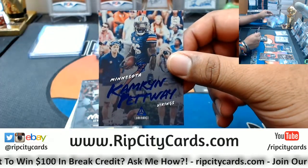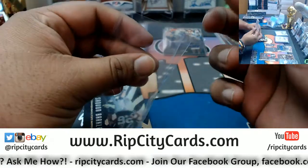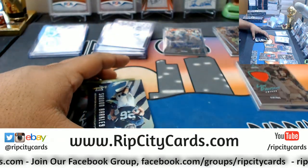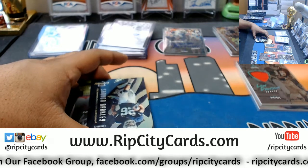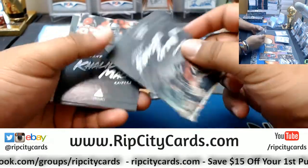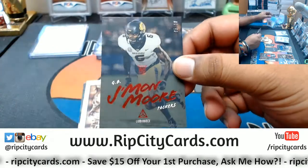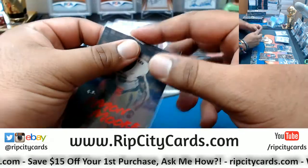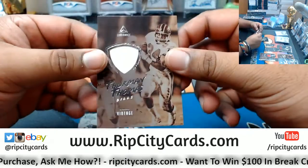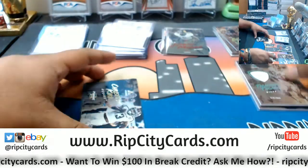Cameron Petway to 99 Vikings rookie. A Nick Chubb auto to 225 — Nick Chubb is a Brown. Jamon Moore numbered to 10 for the Packers — this could be a big-time card with Aaron Rodgers throwing him the ball. Could be a big-time rookie. Thurman Thomas Bills patch — a little vintage on that.